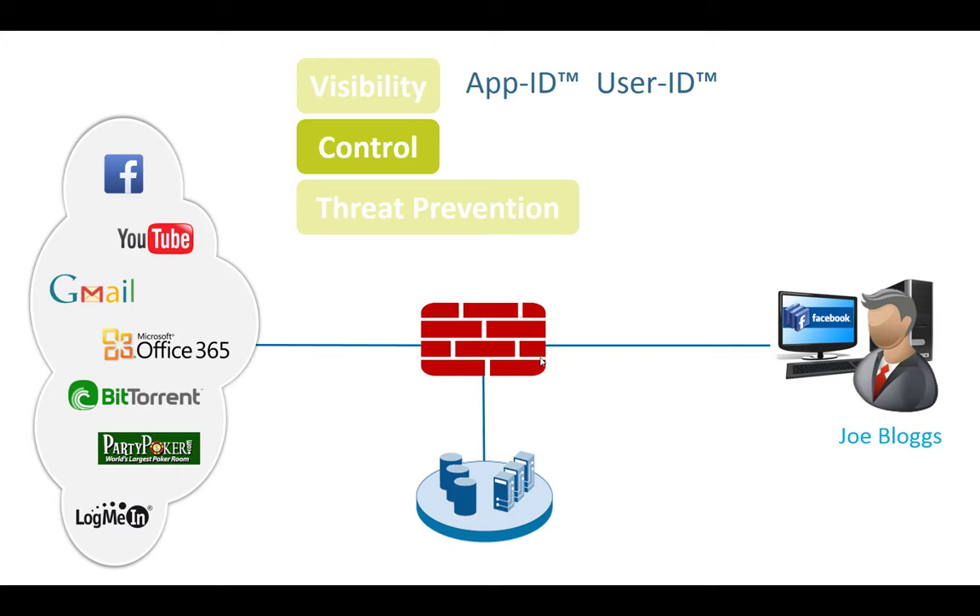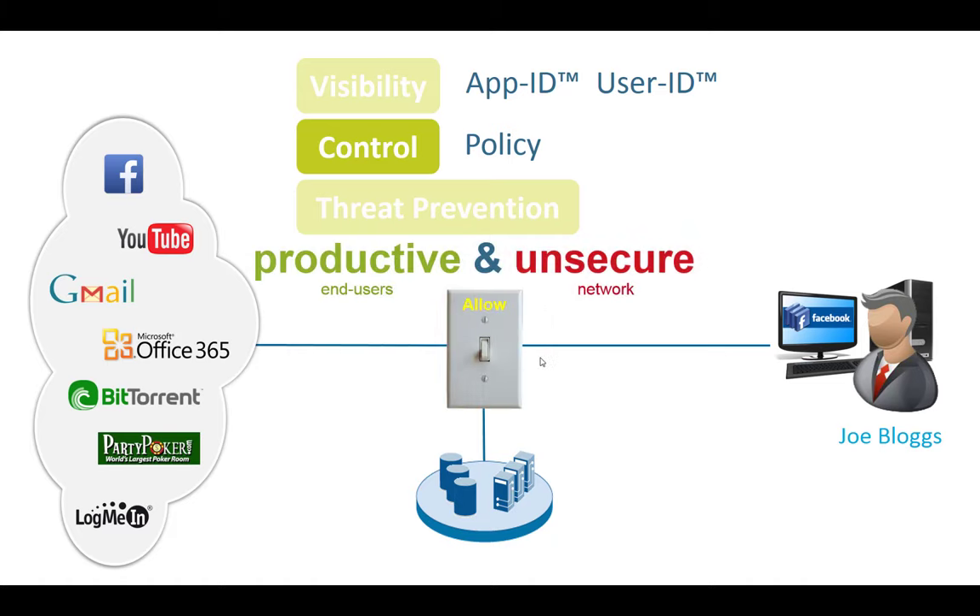When we define control, we do this with a policy — same on our next-generation firewall. But these policies often put IT in a difficult position. Take Gmail: you could assume it's used for private purposes and block it. But then a director says they need access, or employees working long hours want to check personal email. Do you allow it and have a productive but unsecured network? Or do you block it — because email is still the biggest threat vector, and allowing Gmail means encrypted SSL traffic comes in, bypassing your corporate email security and potentially carrying malware? No matter what you do as IT, you're always the bad guy.